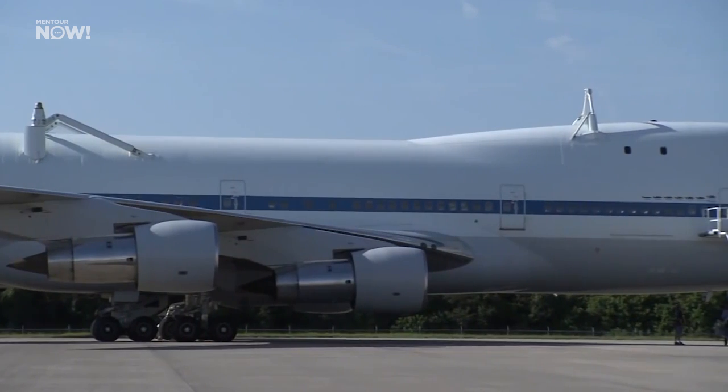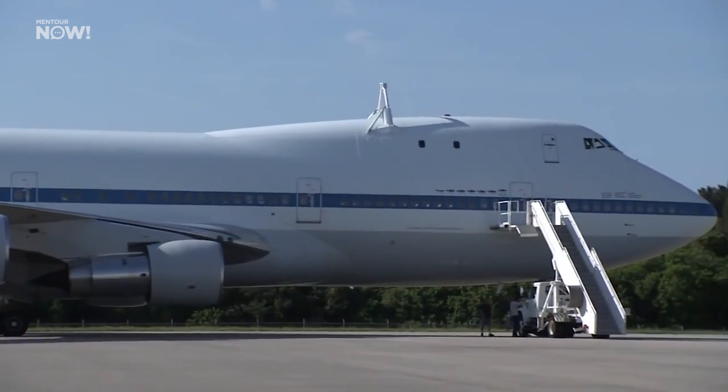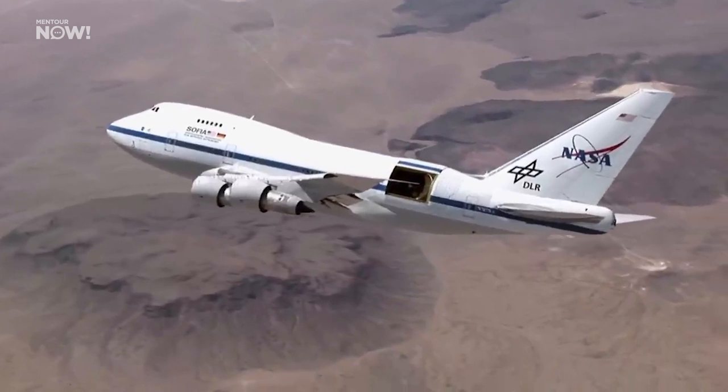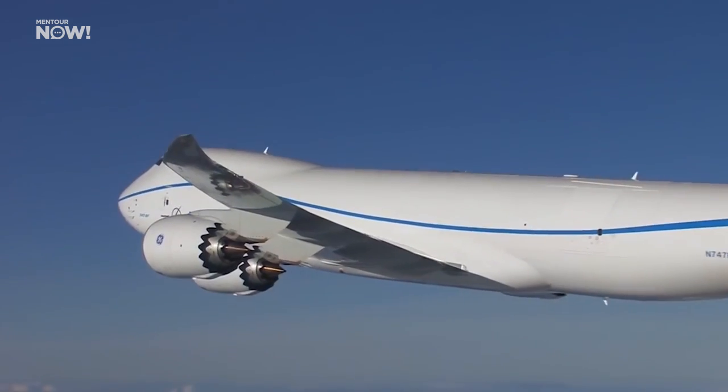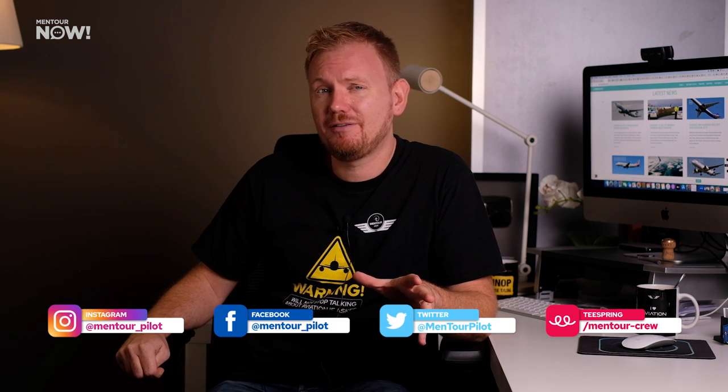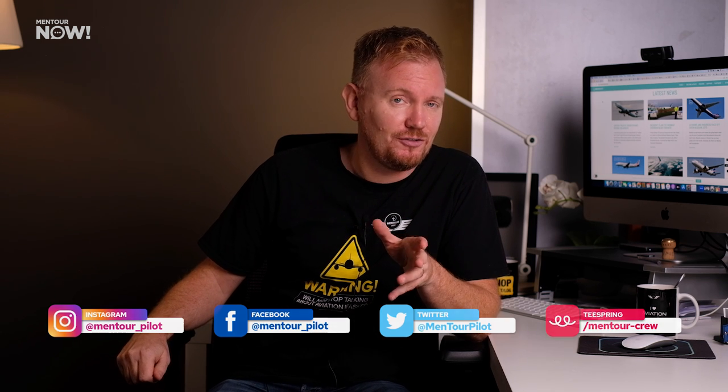The size, shape and sturdiness of the 747 made it ideal for these types of special roles — like shuttle carrier, flying telescope and of course outsized cargo freighter. We will eventually start to see fewer of these fantastic aircraft flying around in the coming years, but they're not going away completely just yet — because there will never be another queen quite like this one.